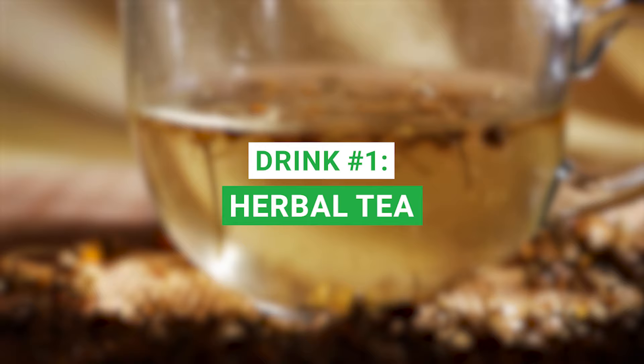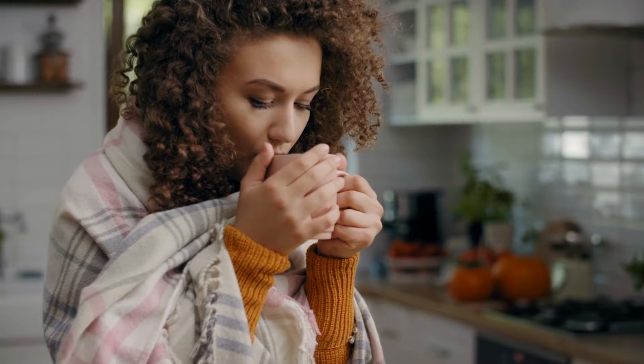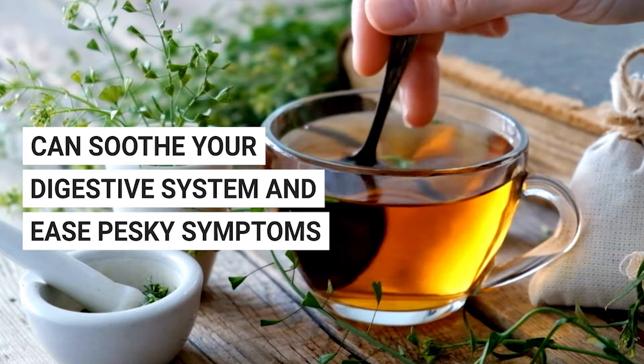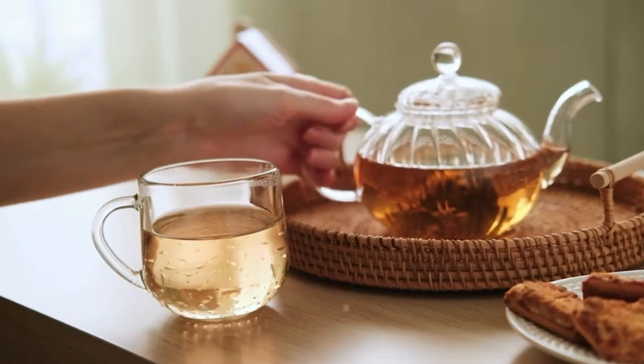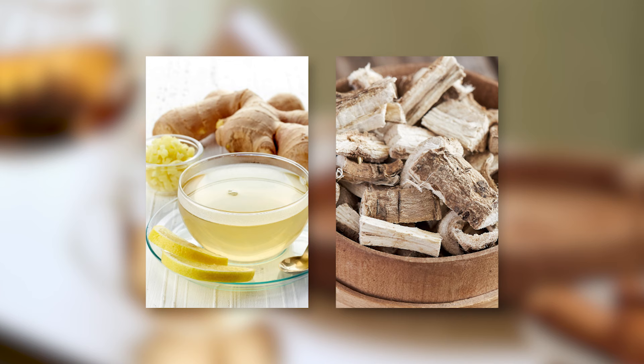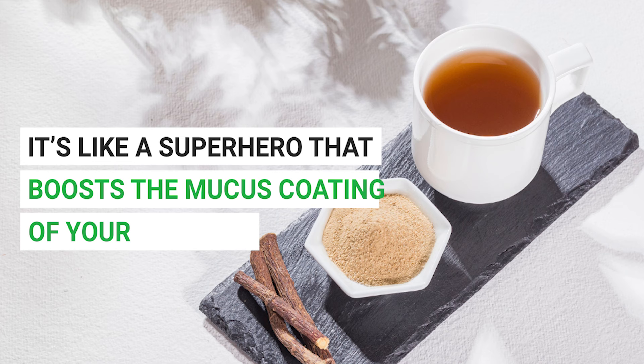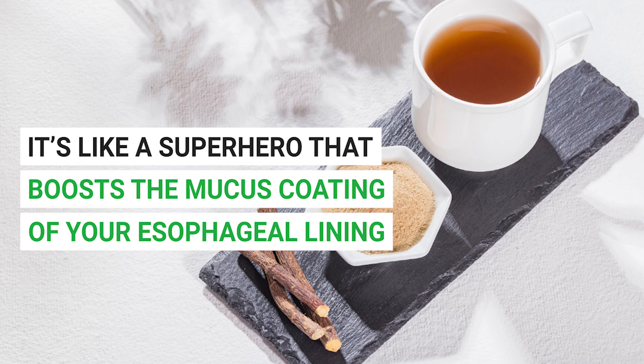First up, we have herbal teas. They are not just for cozy winter nights — they're also your secret weapon against acid reflux. These gentle brews can soothe your digestive system and ease symptoms like gas and nausea. The top picks for GERD-friendly herbal teas include chamomile, licorice, slippery elm, ginger, and marshmallow root. Each of these has its unique superpowers. Take licorice, for example — it boosts the mucus coating of your esophageal lining, creating a protective barrier against backflowing stomach acid.